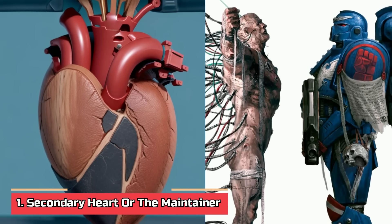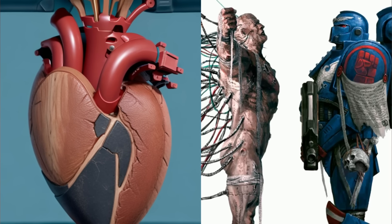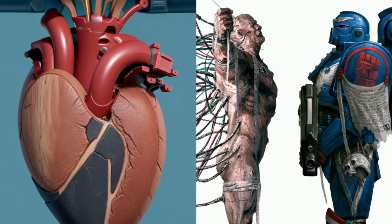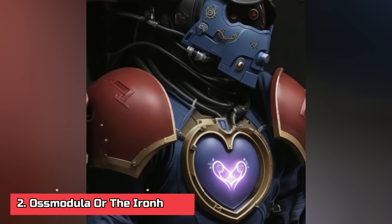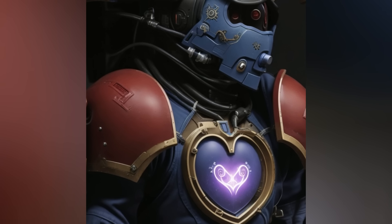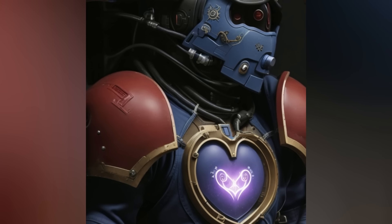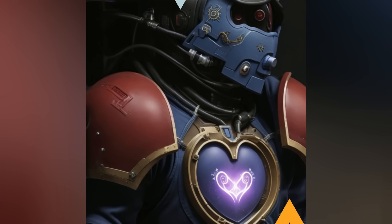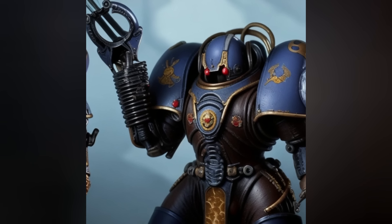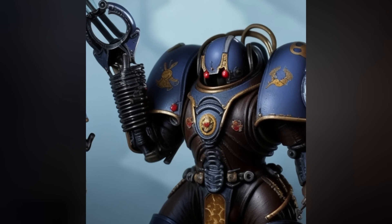Number one — the Secondary Heart, or the Maintainer. The first implanted organ increases blood supply and pumping capacity, can take over if the primary heart fails, and can even administer steroids or adrenaline for battlefield advantages. Number two — the Osmodula, or the Iron Heart. This implant accelerates and strengthens the neophyte's skeleton by inducing bone absorption of a ceramic-based mineral. Within two years, the Space Marine's skeleton becomes larger and much stronger, reaching around 7 to 7.5 feet in height. Number three — the Biscopea, or the Forge of Strength. Implanted in the chest, this organ greatly enhances skeletomuscular development and muscle fiber density, unleashing a surge of growth hormones to increase physical strength.